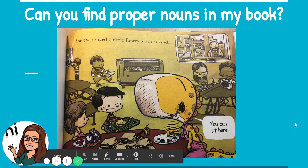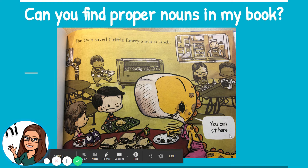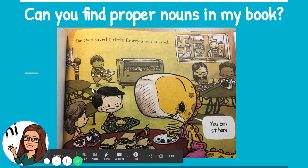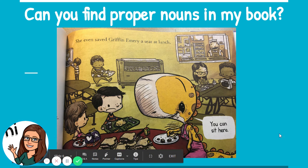How about my next page? 'She even saved Griffin Emery a seat at lunch. You can sit here.' Do you see any proper nouns on this page, friends? Griffin Emery is the boy's name, and because it's his name, it is capitalized. Remember, 'she' is not a proper noun, but because it's starting our sentence, we capitalized the first letter. So just Griffin Emery were the proper nouns on this page — the name of the boy.